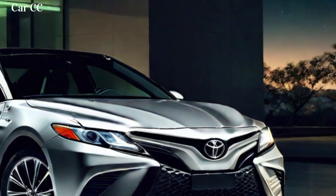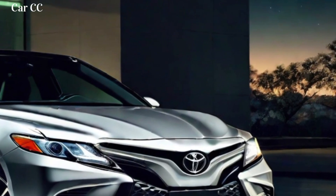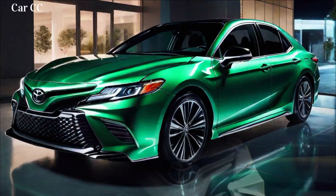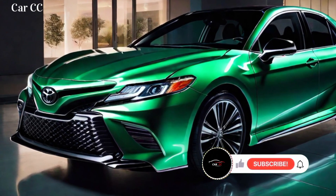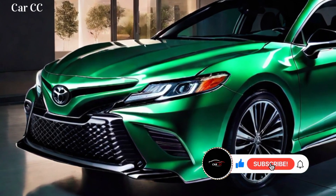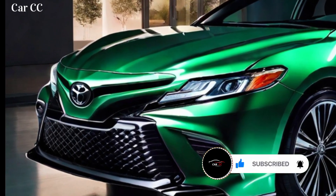The 2024 Toyota Camry is packed with advanced technology features that enhance your driving experience. The standard infotainment system features a 9-inch touchscreen with Apple CarPlay and Android Auto compatibility, while the available JBL Premium Audio system delivers exceptional sound quality. The Camry also boasts a suite of driver-assist technologies, including lane-departure warning, adaptive cruise control, and automatic emergency braking.